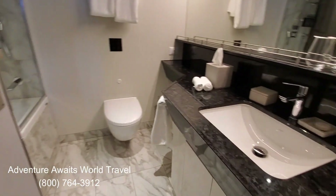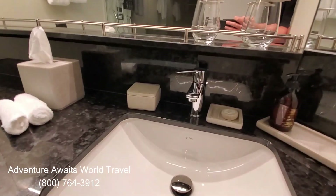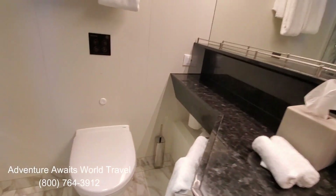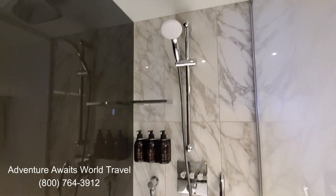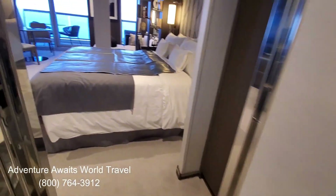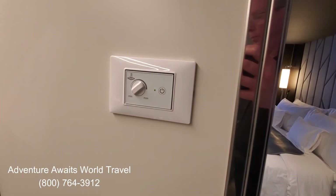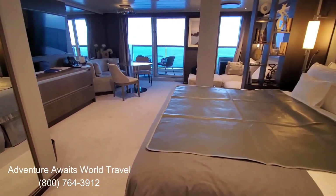The deluxe penthouse suites are the entry-level suites of the three penthouse levels aboard Explora 1. Here's the bathroom with a single vanity and storage racks above the sink for your toiletries so they don't slide around at sea. There's a nice soaking tub — some suites have showers, but this particular one has a shower and tub combination, so you have a soaking tub, a shower wand, and a rain shower head. Just to the left of the door they also have a thermostat — they actually have heat in the floors so your feet won't get cold on the marble tile.